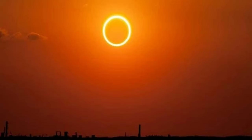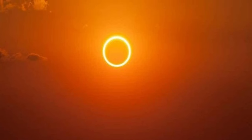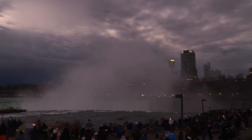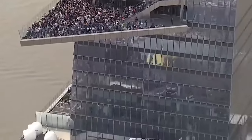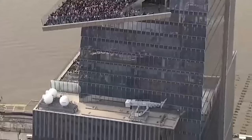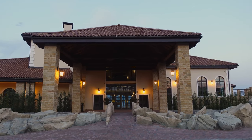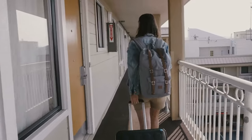Its impact on the economy: The total solar eclipse was more than simply a spectacular natural occurrence — it also provided a huge economic boost to several places. Rochester, New York, for example, expected a significant economic boost of $10 to $12 million for the eclipse weekend. Motel and hotel costs in the eclipse's path increased by up to 100%, indicating a significant demand for accommodations.